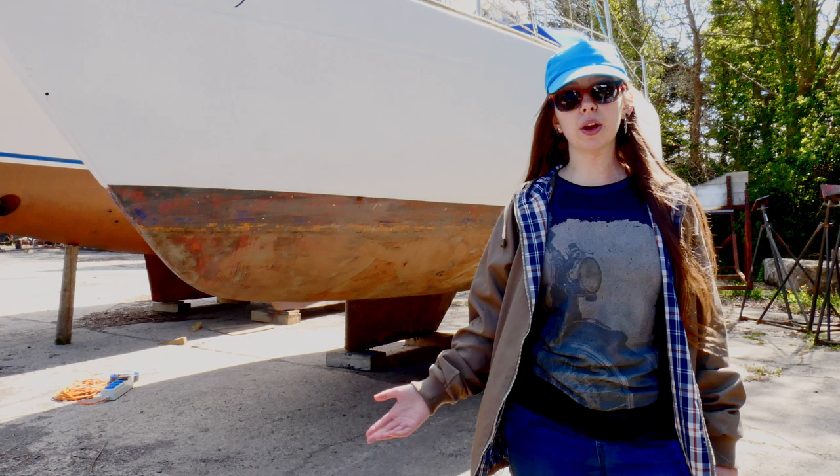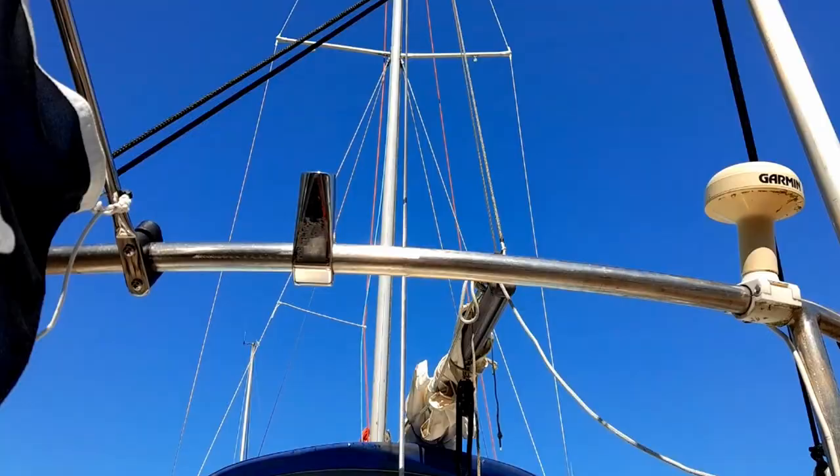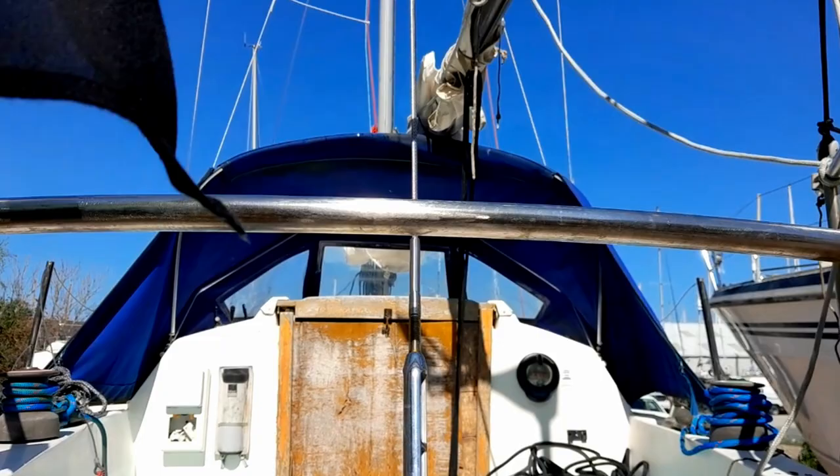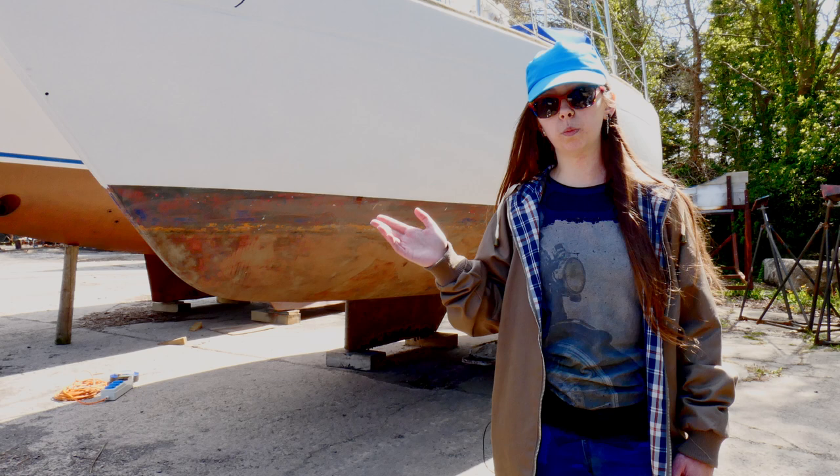For the next video, we are going to finish sanding her and get her anti-fouled, so she should look quite shiny by the time we're finished with her. When we anti-foul her, we are going to do the rudder as well.